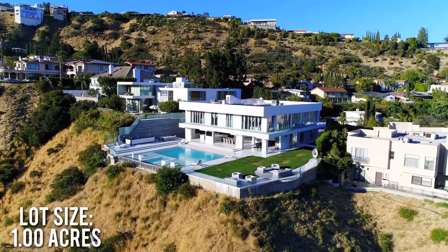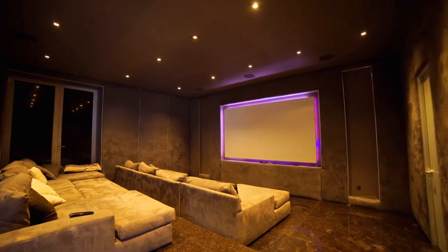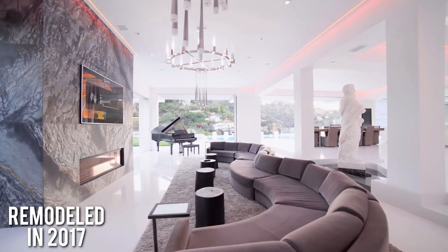The 10 million dollar home is set on one acre of land with a gorgeous backyard space. The home was built in 1991 and had a full remodel in 2017 to become the home you see today.